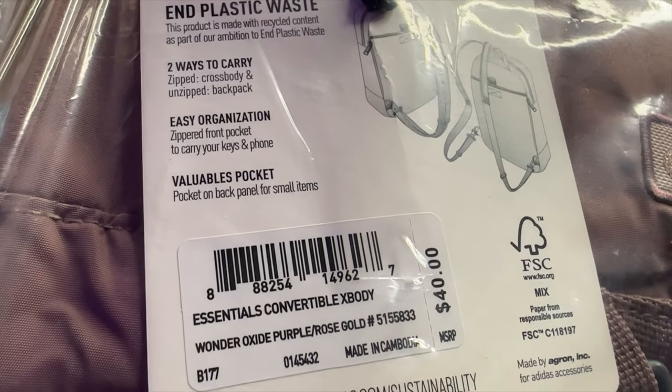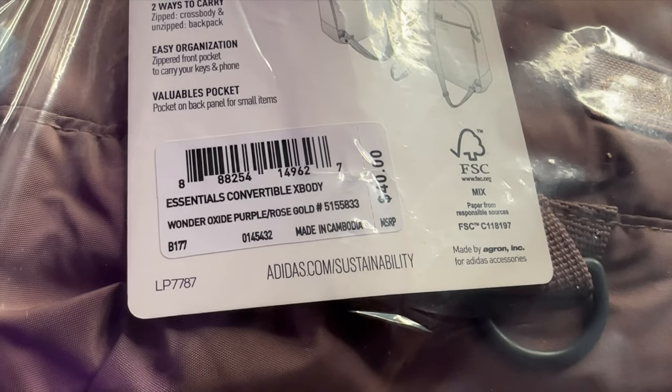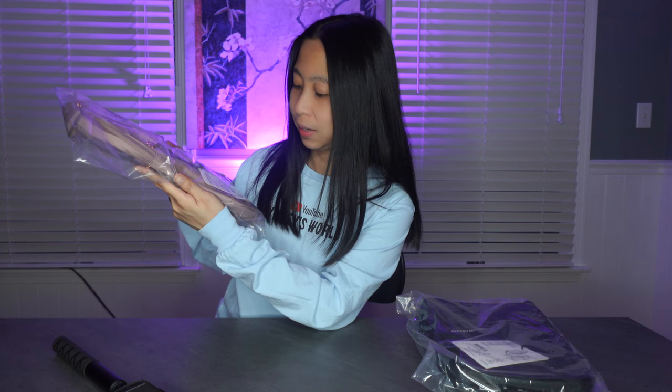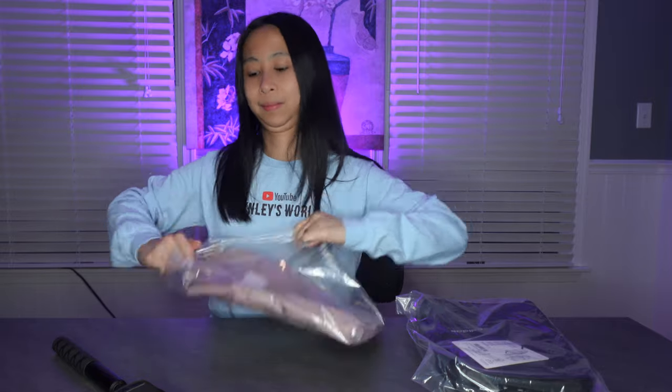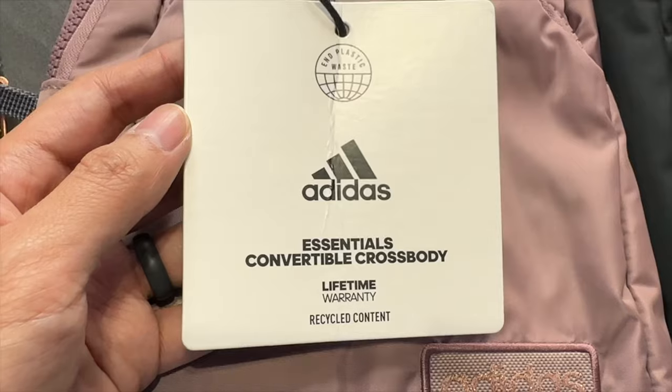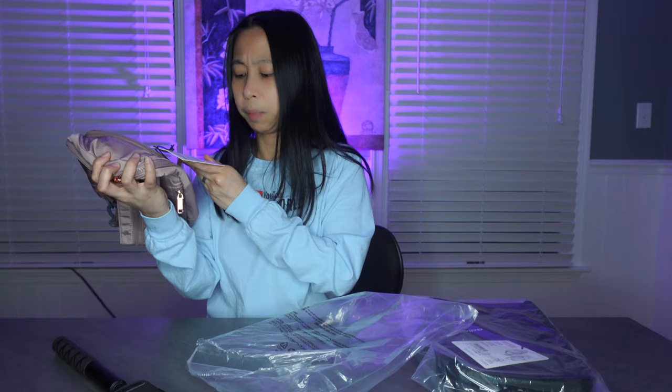Zippered front pocket to carry your keys and phone, a valuables pocket, and a pocket on the back panel for small items. It's Essentials — I really love this design. I figured I should share it with you. If you can find it anywhere, you can find it on Amazon — I'll put the link in the description down below. It has recycled content and a lifetime warranty. The color is called Wonder Oxide purple. The hardware is rose gold but the bag itself is purple. It's very comfy to use because it is not heavy at all.